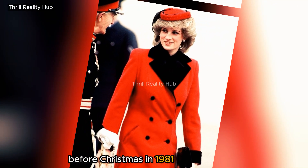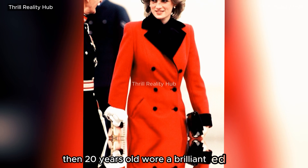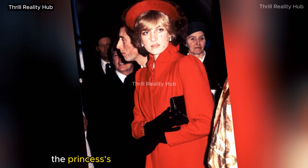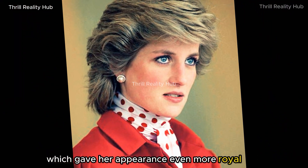Before Christmas in 1981, Princess Diana, then 20 years old, wore a brilliant red coat that was festively paired with a matching cap. The princess's headdress also had a translucent red veil, which gave her appearance even more royal glitz.